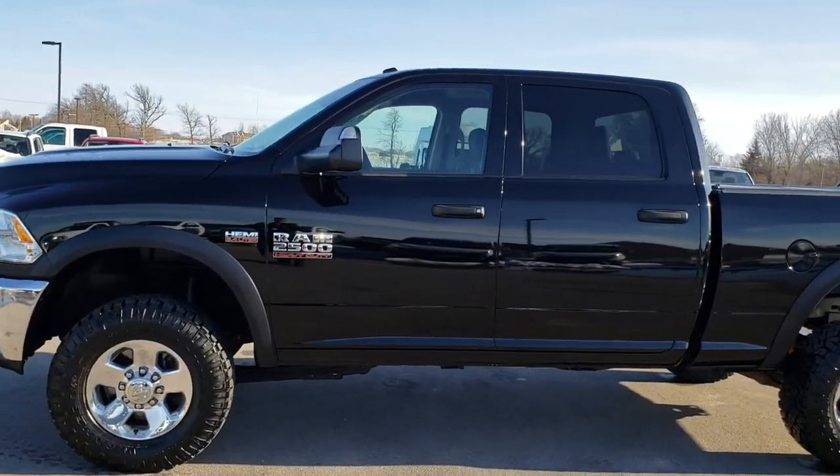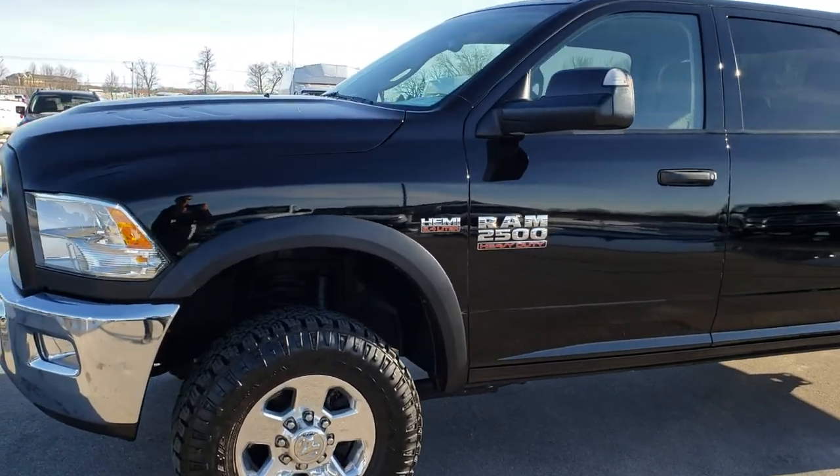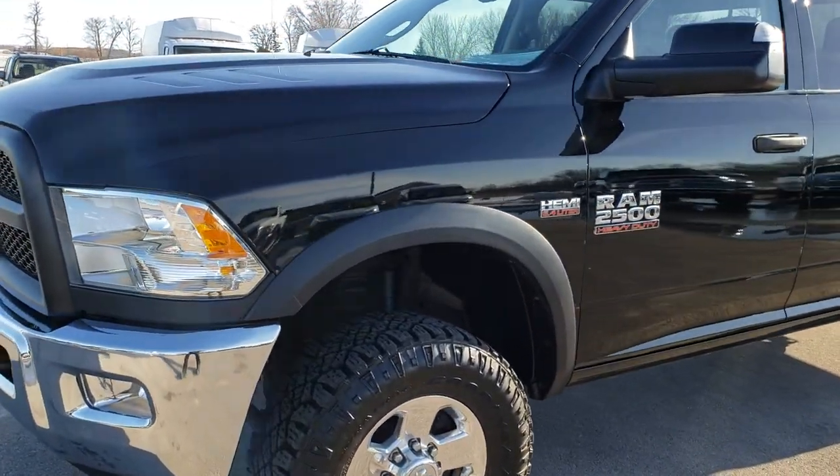This is stock number 9147B. We are here at Summit Automotive in Fond du Lac, Wisconsin, your new and used heavy-duty truck headquarters.